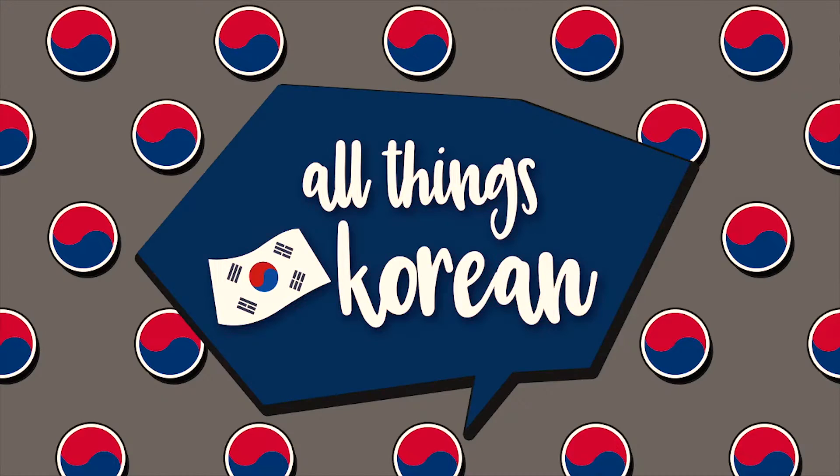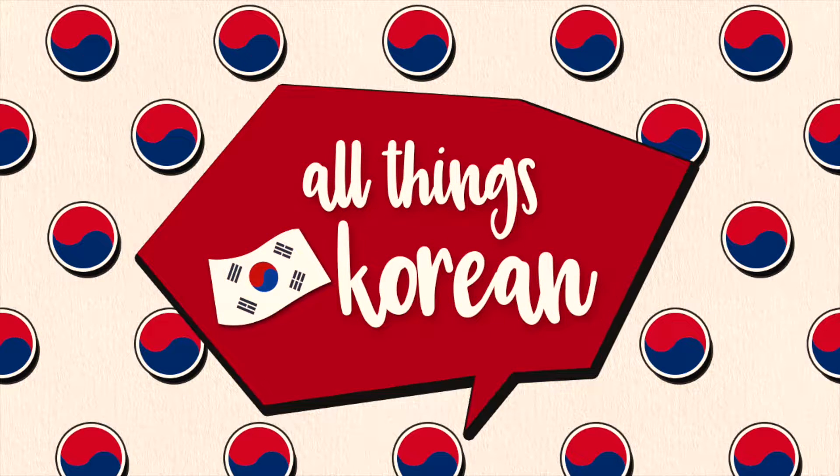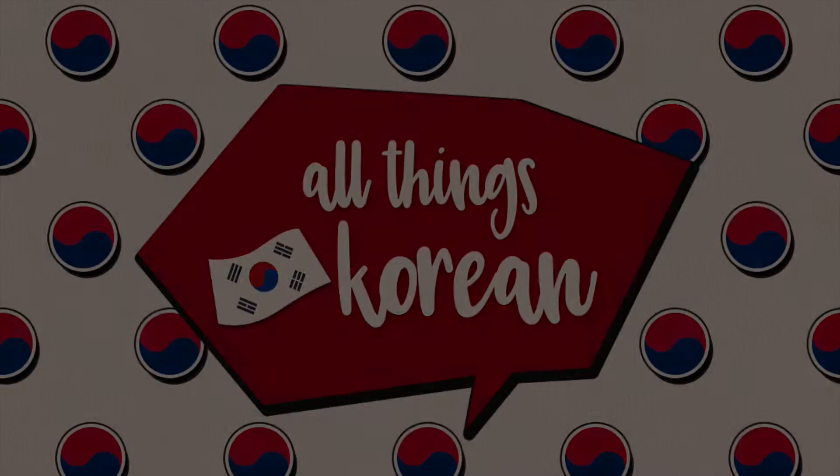안녕하세요 and welcome back to All Things Korean. In this video, I'm going to teach you 10 Korean verbs that all translate to 'wear.' When it comes to this particular verb, English has it really easy because you can just use one verb for pretty much every clothing article or accessory. You wear a t-shirt, you wear shoes, you wear glasses, you wear makeup. But unfortunately in Korean, it gets a lot more complicated.